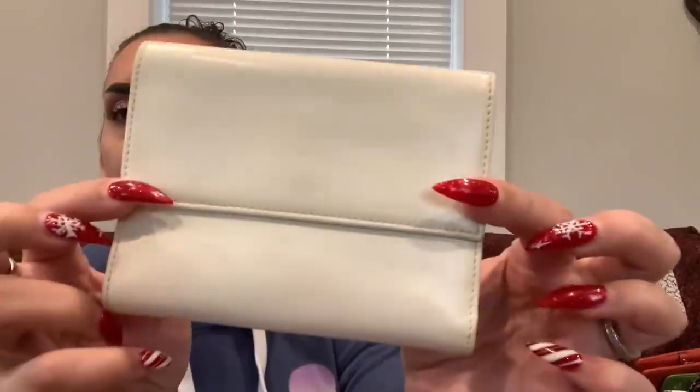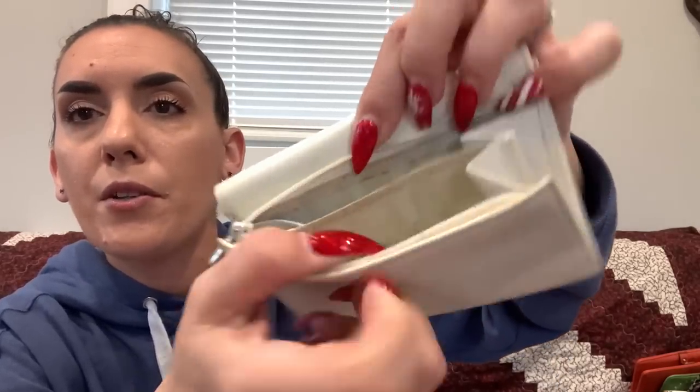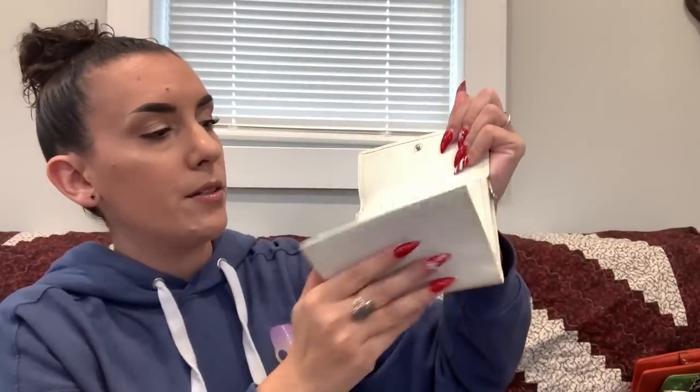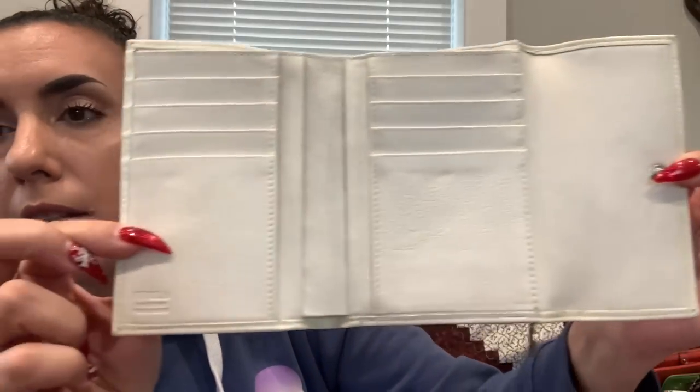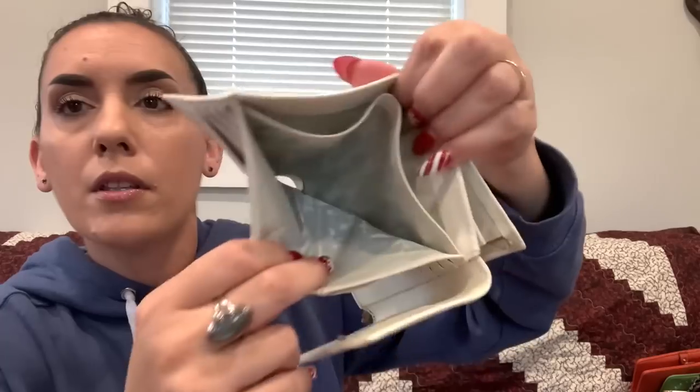Then we have a Furla wallet — Furla is a luxury designer brand. It's an off-white leather with a couple of small discolorations from use. The back has a pull and zipper pocket. Opening it up, the inside is quite nice — there's the Furla logo, all your card slots, and two money slots. Overall in gorgeous condition. Asking $30.